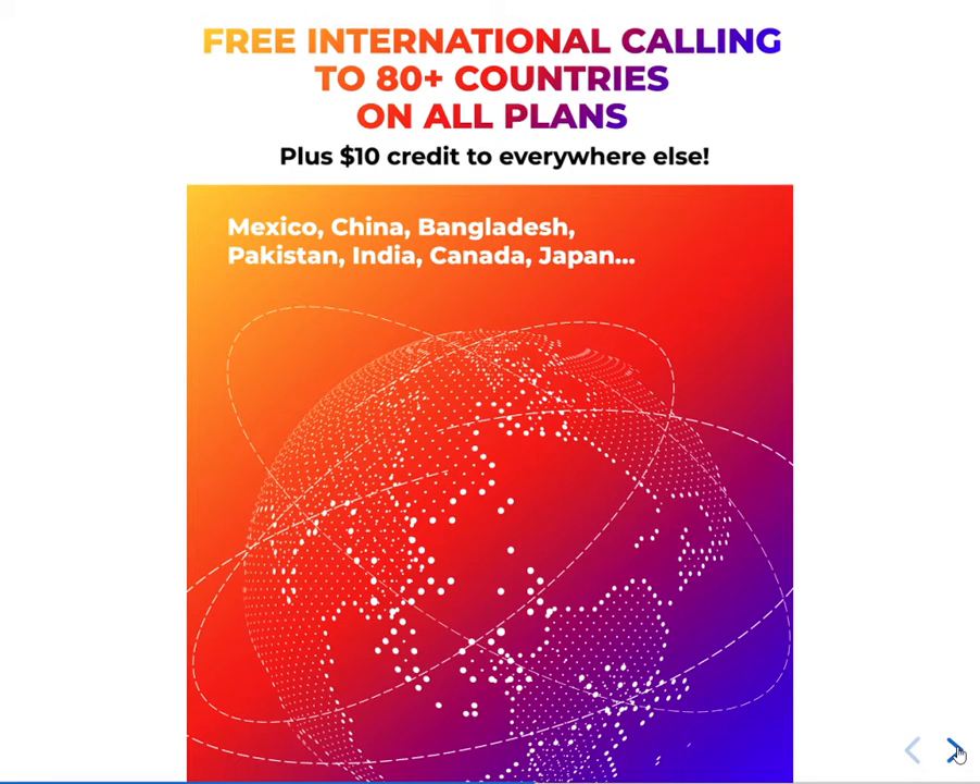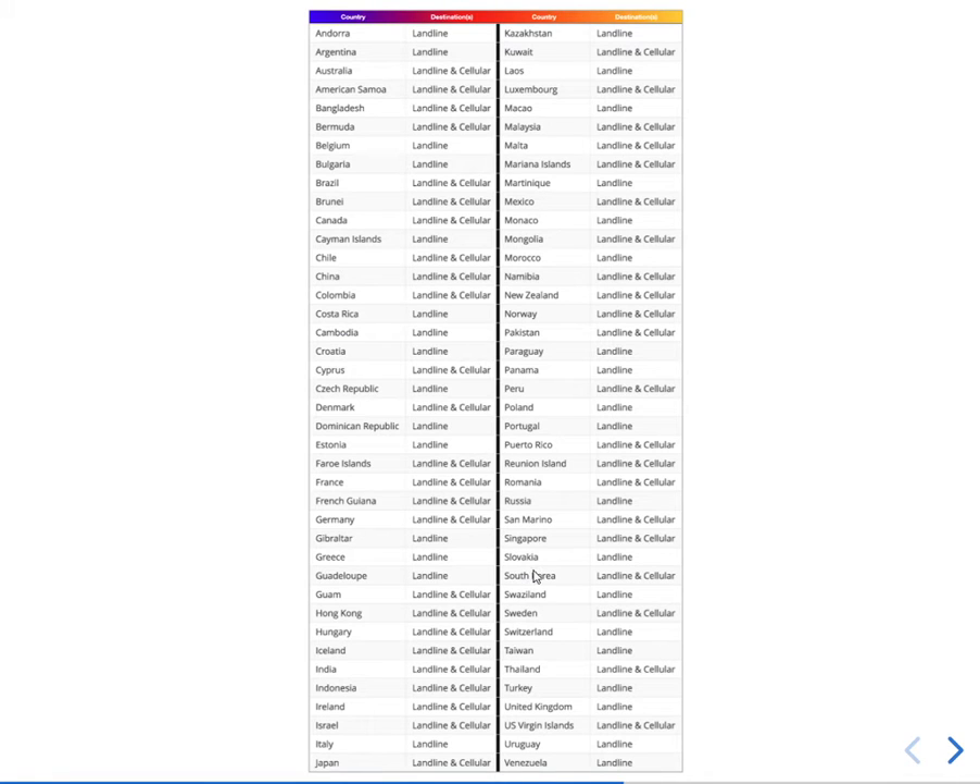Free international calling to 80 plus countries is included on all plans, plus a $10 credit for anywhere else. The countries included in unlimited calling are: Andorra, Argentina, Australia, American Samoa, Bangladesh, China, Chile, France, India, Pakistan, Mexico, Singapore, Thailand, Venezuela, and most other countries.